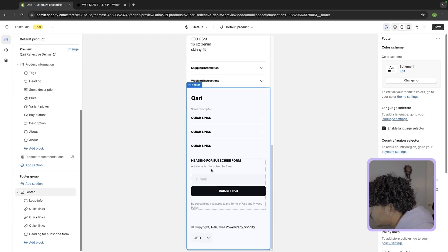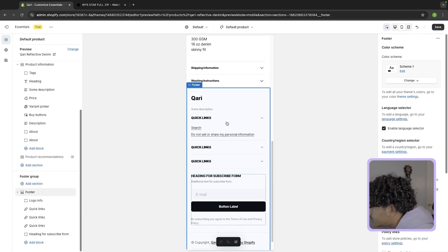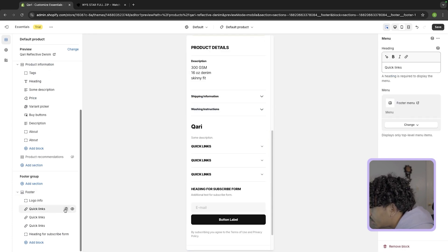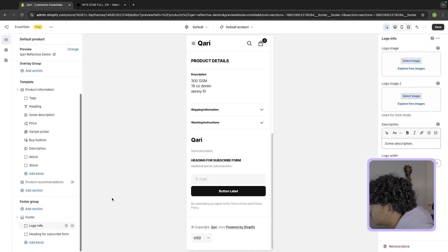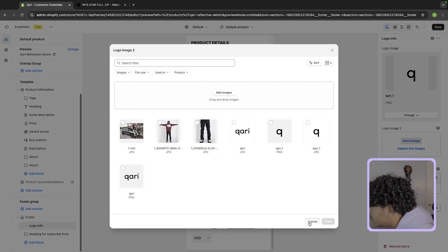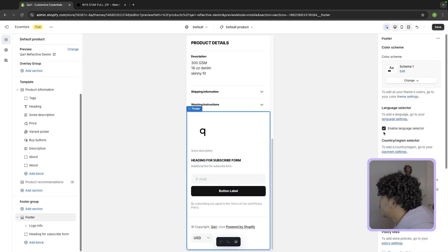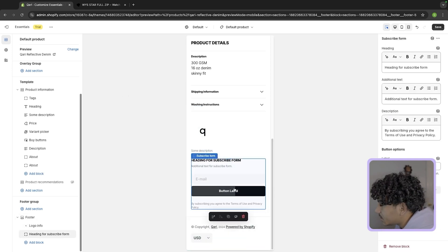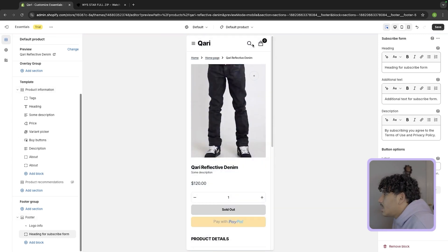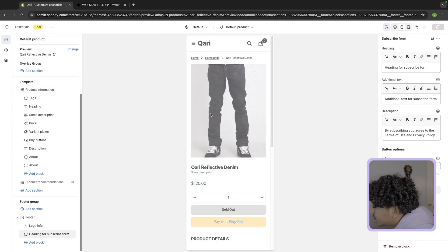Now we're going to delete all the stuff that doesn't matter. The footer does matter though — we want to change it up. I don't need all these quick links; I'd just put the logo here so people can see it. For dark mode they need a white logo. There's also an email subscribe form here, which is really good — I'd just label it 'sign up here.' That's pretty much it for the product page for now.